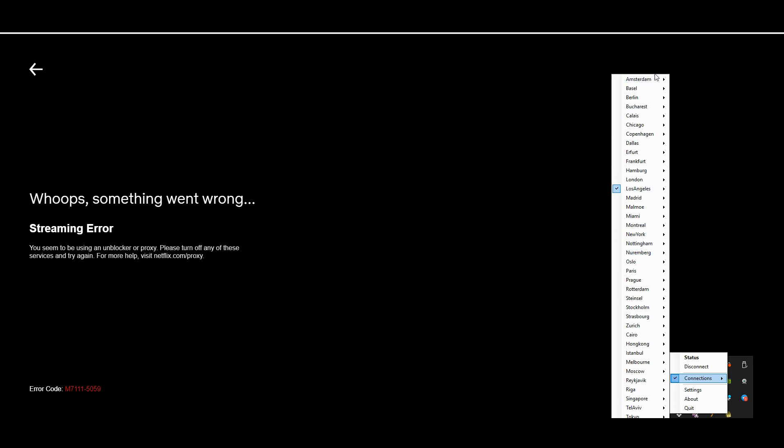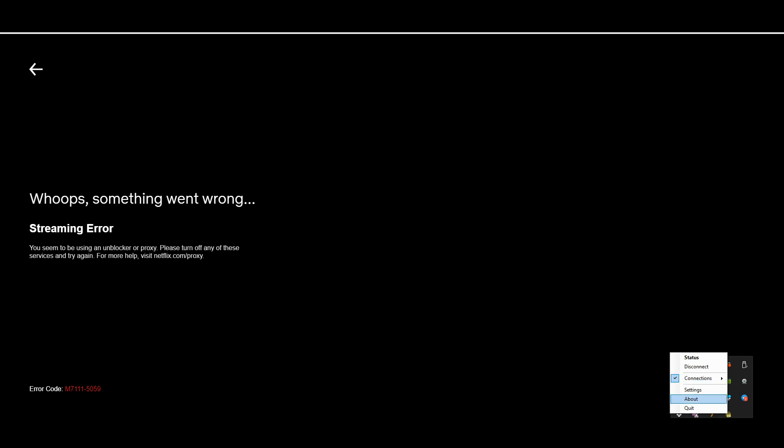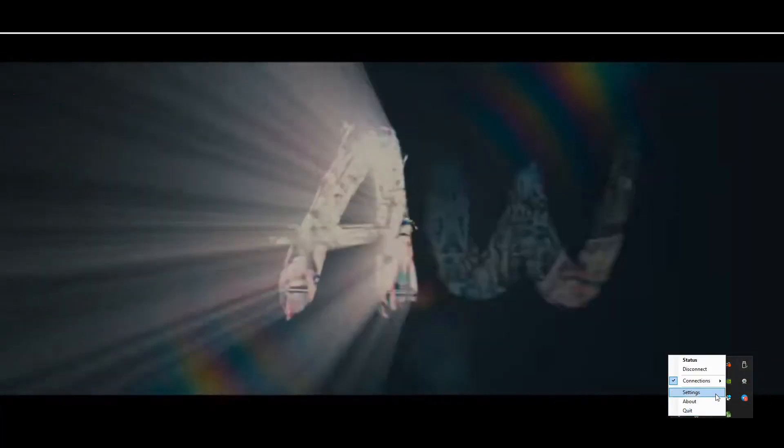They also have WireGuard support, which is a big plus if you're looking to test that protocol. Netflix is a little problematic — testing US servers, I wasn't able to get anything working. I did test the Rage of X server, which did seem to be working. So we only have one or two Netflix servers. But given all the extra security features and unlimited simultaneous connections, I'm going to give Perfect Privacy 4.5 out of 5 for this category.